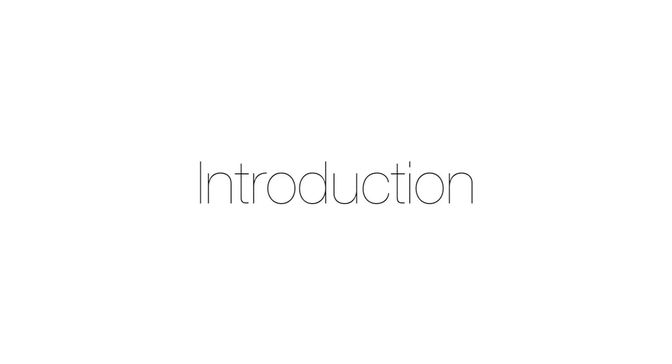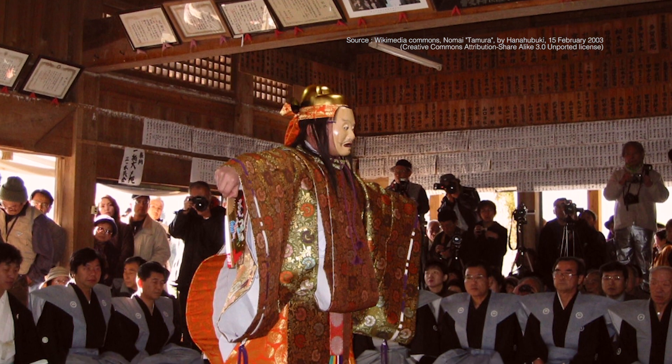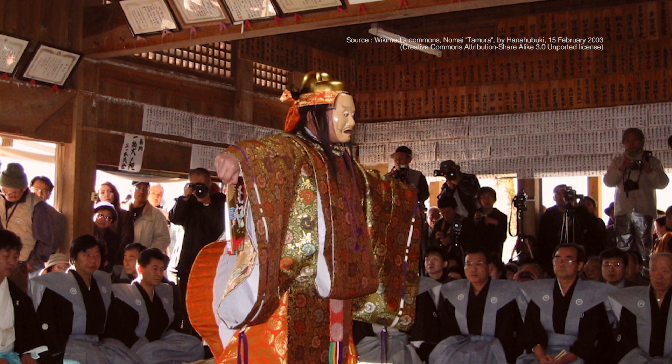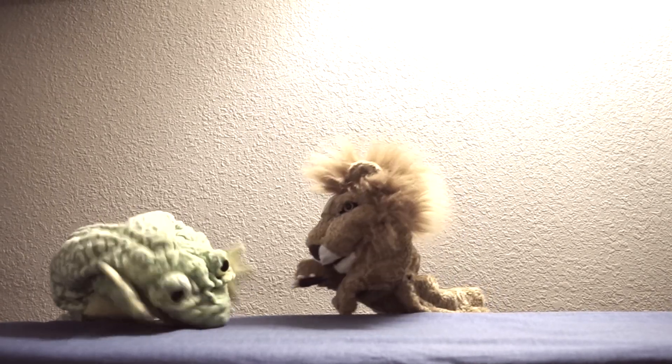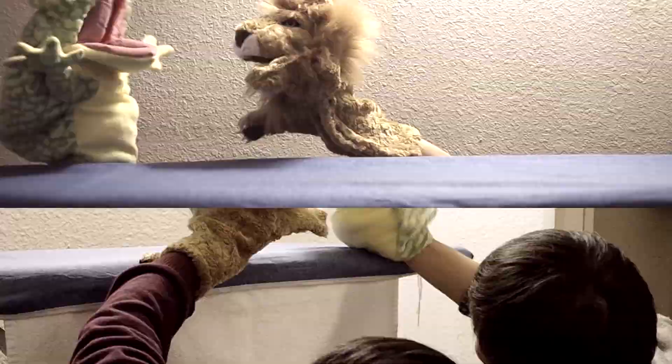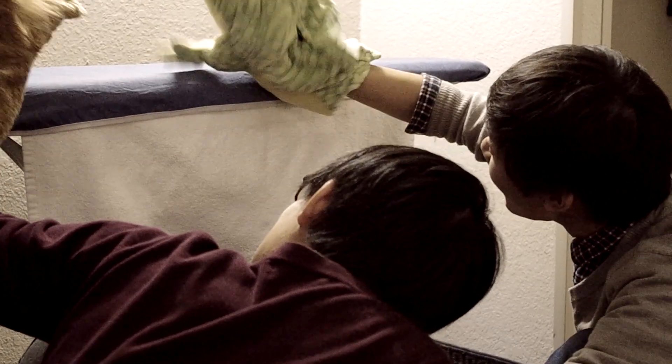In Japanese theatrical arts, there is a cultural show called Noh, where the actors cover their faces with special masks and act to music to convey a story. In puppetry, performers manipulate puppets using their hands above the desk, while the rest of the body is below the desk. This makes it difficult to practice and play.